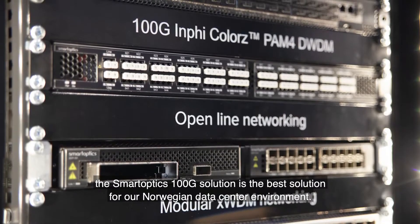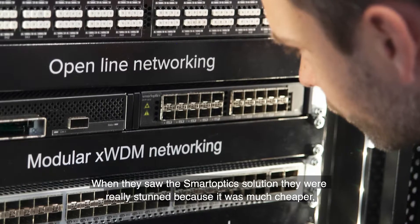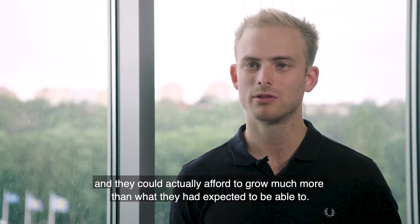The Smartoptic 100 gig solution is the best solution for our Norwegian data center environment. When they saw the Smartoptic solution they were really stunned because it was much cheaper, and they could actually afford to grow a lot more than what they expected to be able to.